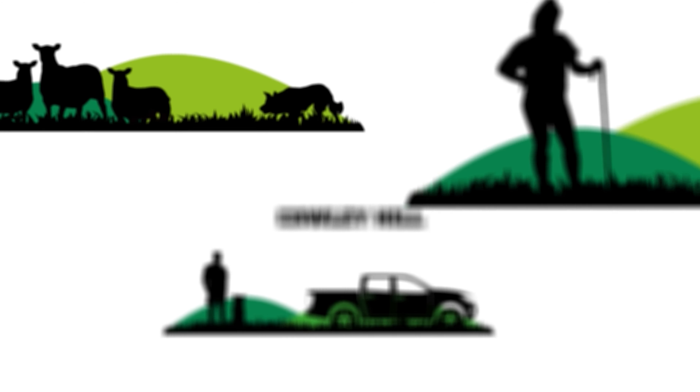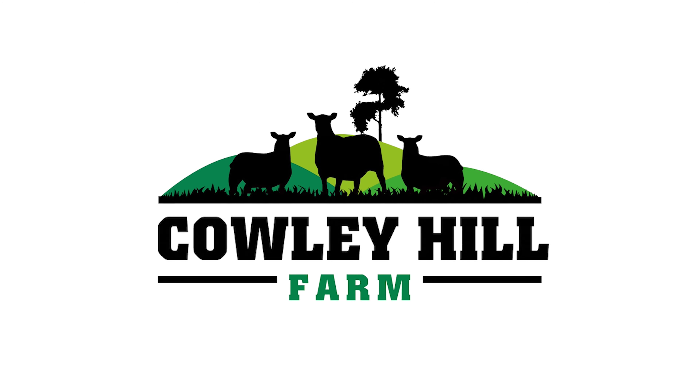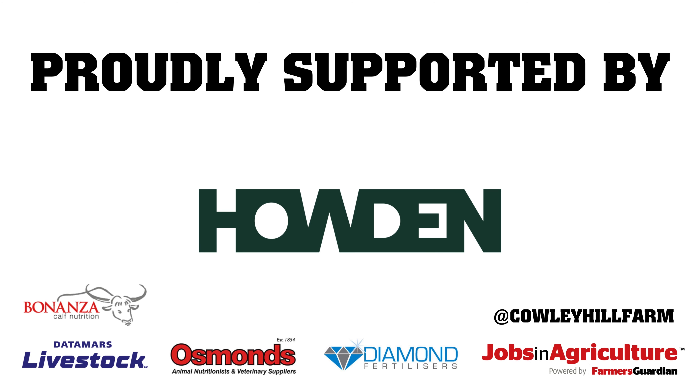Massive thank you for watching, guys — I really appreciate all the continued support from you all and from all of the sponsors, I wouldn't be able to do it without you. Please do subscribe. I'll see you next week.